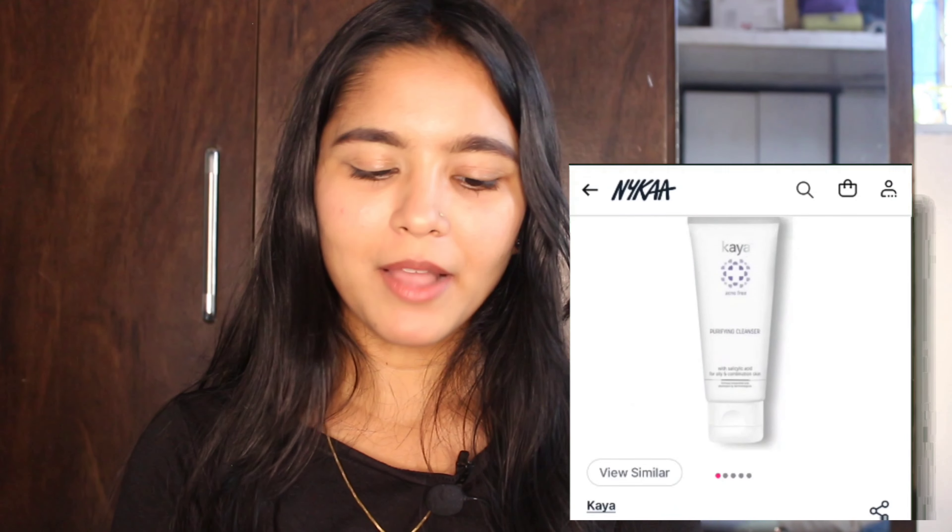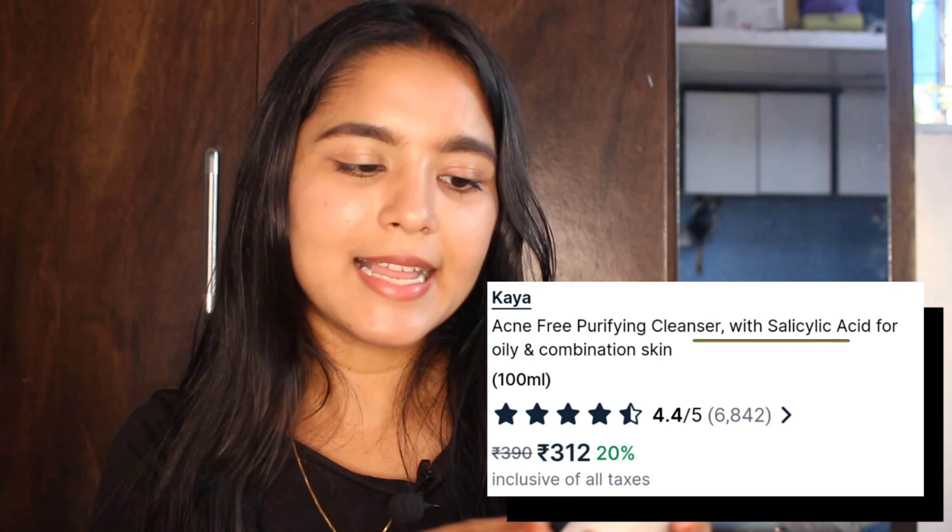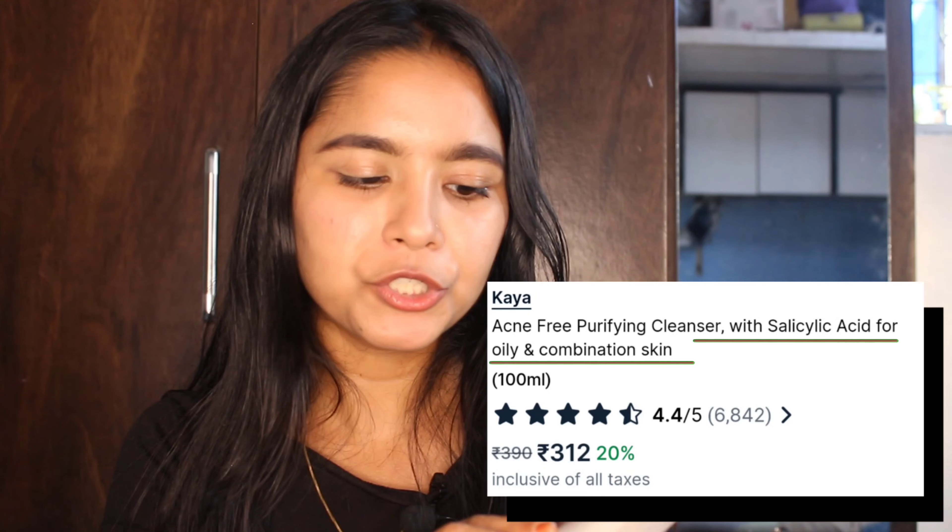My next product is from Kaya — a face wash for acne-prone skin that is also good for oily skin. My skin is very oily so I decided to change my face wash and try this one. It contains salicylic acid for oily and combination skin. I got it for 90 rupees, though the original price is 190 rupees. It is a 50ml package so I am not sure how long it will last.